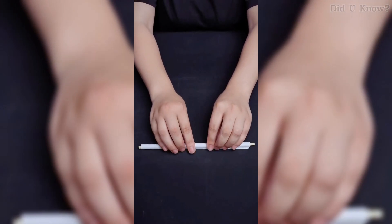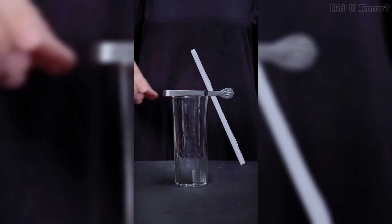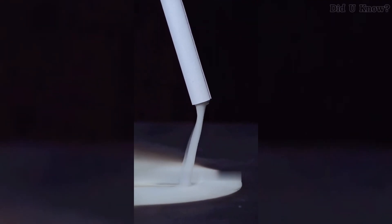Number 6. Roll a piece of paper and hang it at a 45-degree angle. Light the top edge of the paper, and you'll witness a mesmerizing waterfall of smoke.